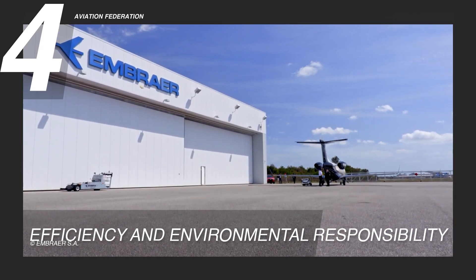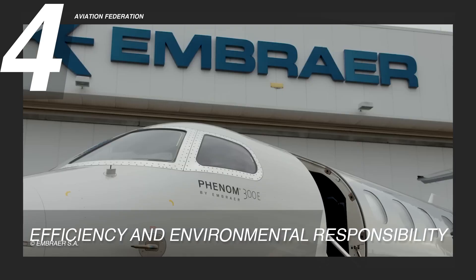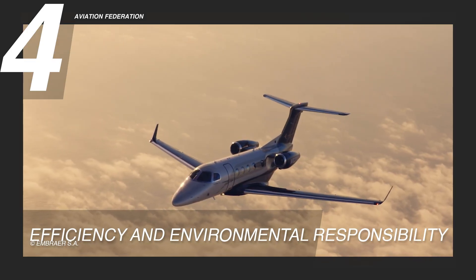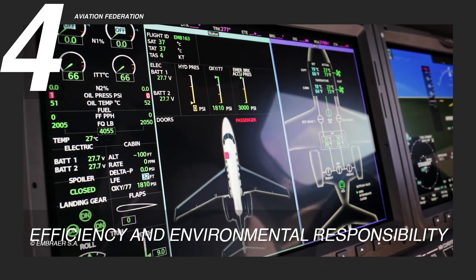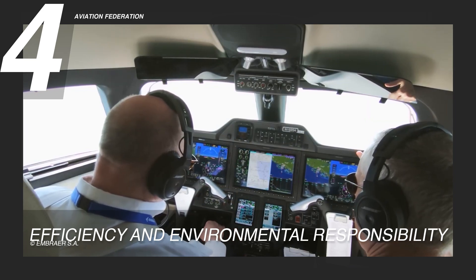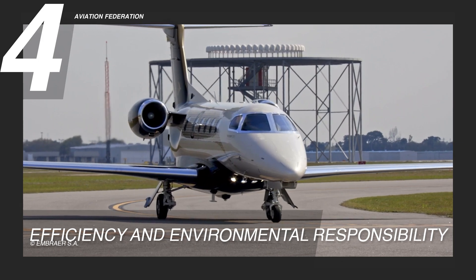The Phenom 300E's efficient engines reduce noise and environmental impact, showcasing Embraer's leadership in advancing sustainable aviation. This makes the aircraft a greener choice compared to other models in the segment, aligning with global sustainability trends. Beyond engine selection, Embraer also actively invests in other sustainable technologies and community development efforts, underscoring the Phenom 300E's pivotal role in shaping a more responsible aviation industry.